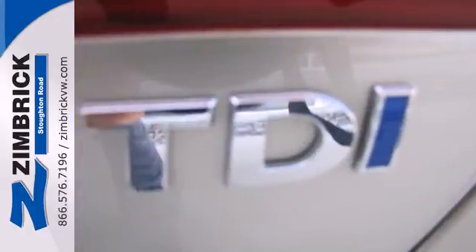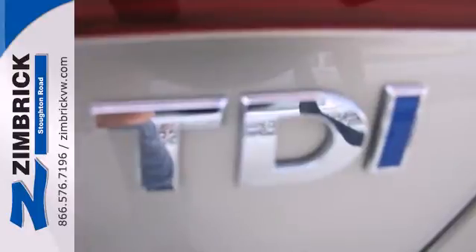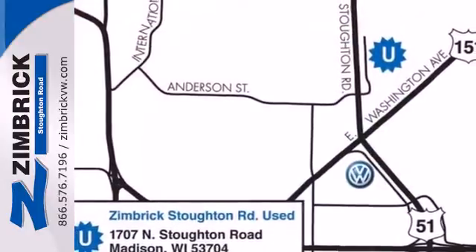Safety, sportiness and comfort — you'll get it all with this 2013 Jetta. Come check it out today.